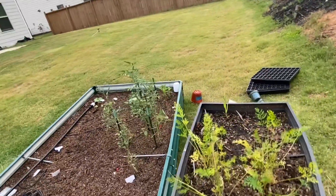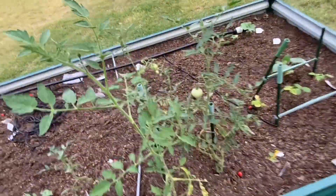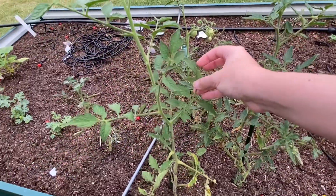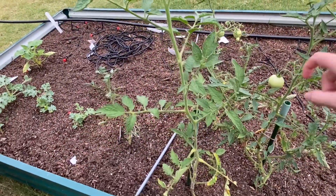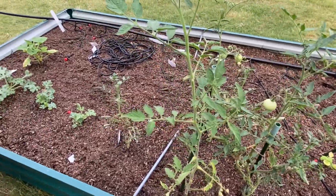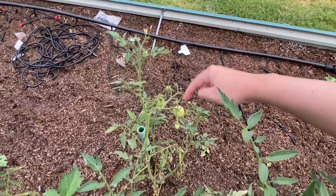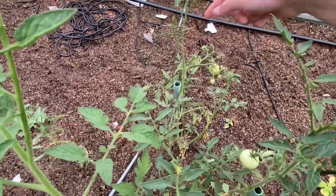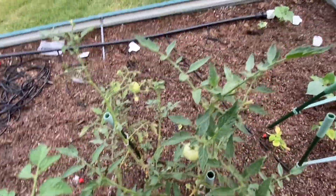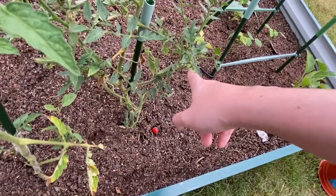Let's take a look at these tomato plants. Looks like I've got this one growing, I've got another one coming through, I've got that one. I've got one, two, three, four, five growing on this one. And then maybe two growing on this one — actually two, right there.